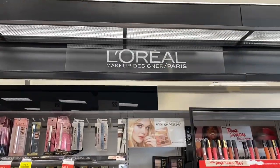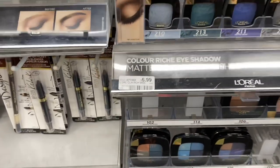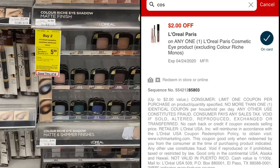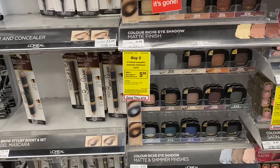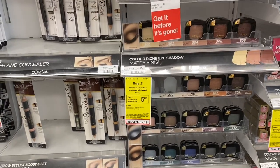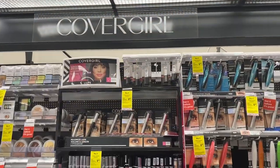The first deal is on L'Oreal — buy two, get a $5 ExtraBuck. The cheapest item to pick up is these single eye shadows at $6.99, though some stores are as low as $5.99. You can use this $2 L'Oreal Paris Eye digital coupon, and if you have a 3-for-12 cosmetic CRT, make sure you use that as well. You'll pay $8.98 and get back the $5 ExtraBuck. Final cost will be $1.50 per eyeshadow — definitely a great deal, and this tracks towards CVS Beauty.